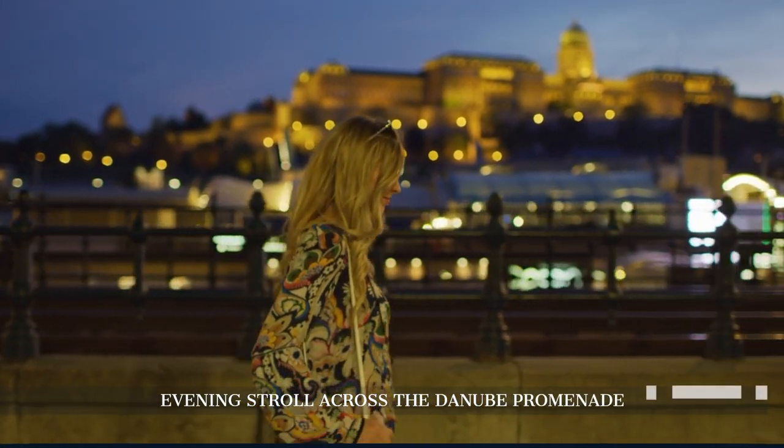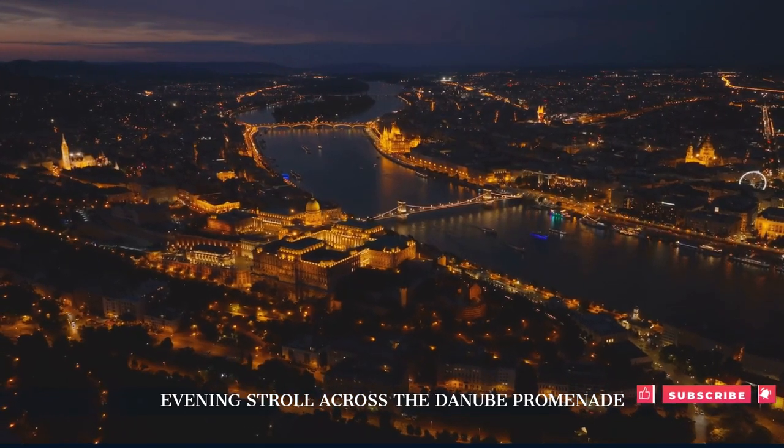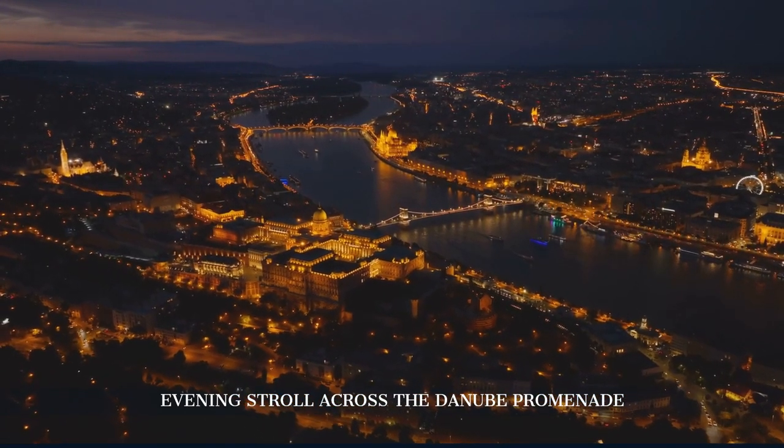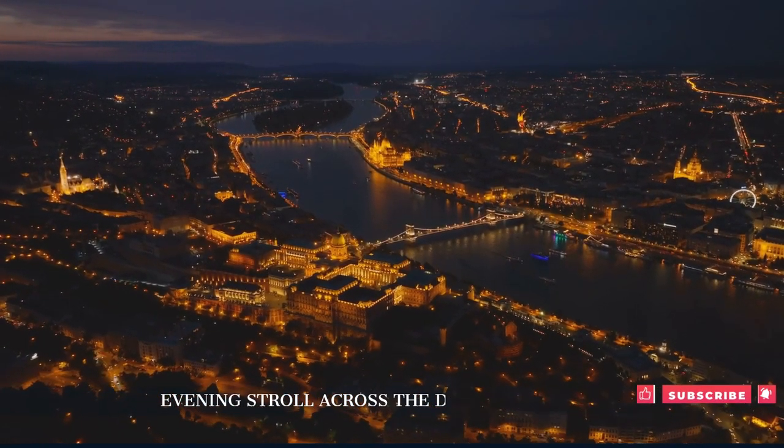We conclude our day with a leisurely stroll along the Danube Promenade. The beautifully lit Chain Bridge and Parliament Building create a magical atmosphere, perfect for reflecting on the day's adventures.